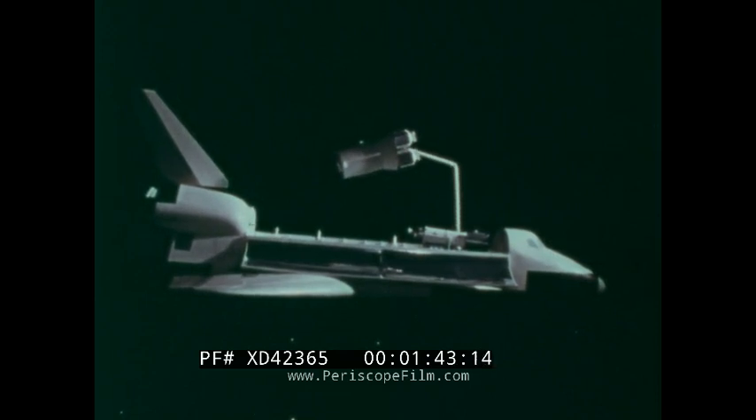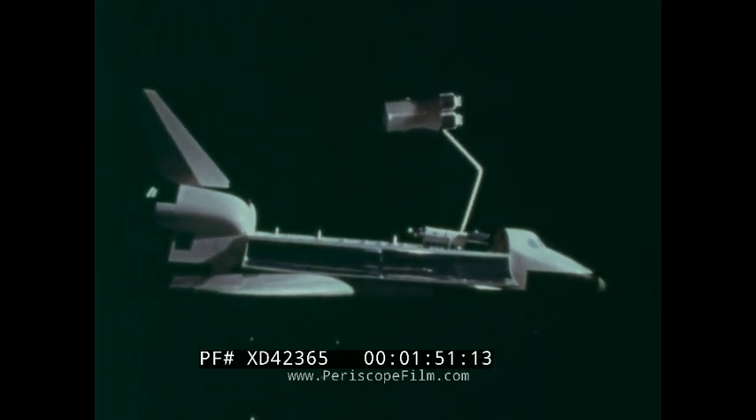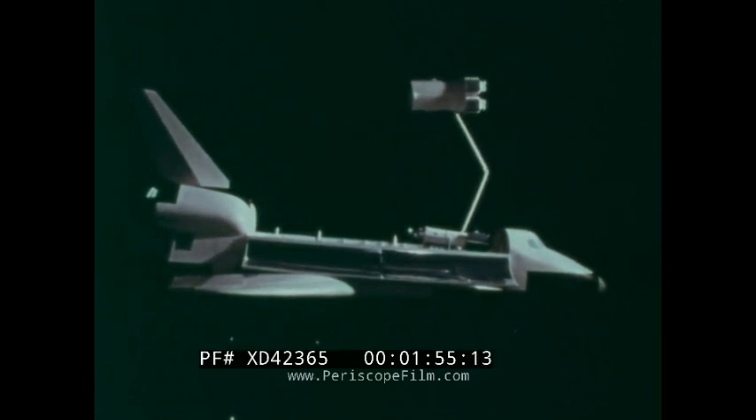This remote manipulator arm is used to grasp a satellite in the payload bay, deploy it over the side, where the payload can then be checked out. If it's found that there's something wrong with the payload, it could be grasped, replaced back in the shuttle payload bay, secured, and brought down to Earth for repair.